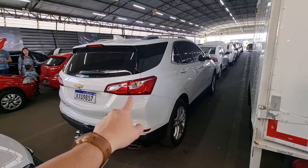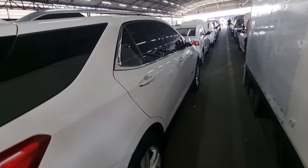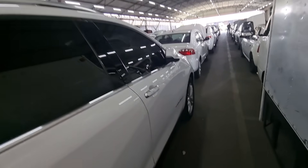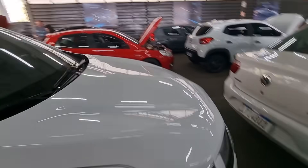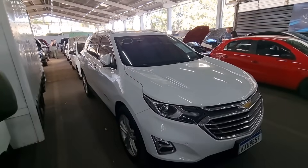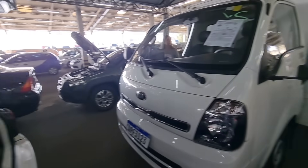Lateral boa, nada que desabone. As 4 rodas de liga leve estão no lugar. 4 pneus bons, praticamente novos. GM Equinox turbo Premier tá aqui no leilão pra vocês — ótima pedida! Vamos que vamos, vou achar mais carro pra vocês.